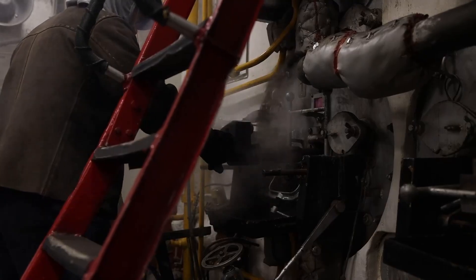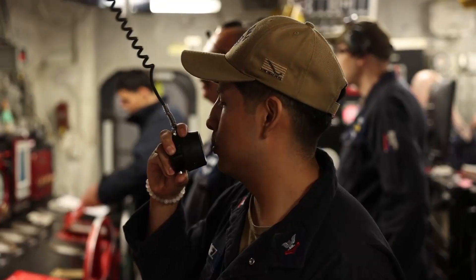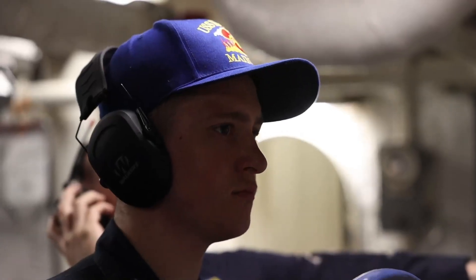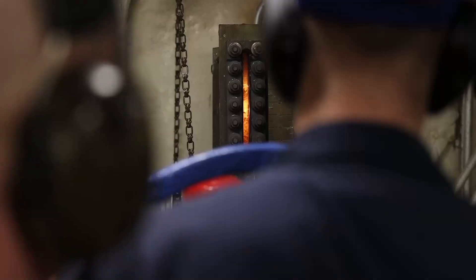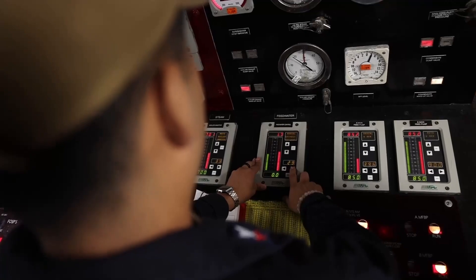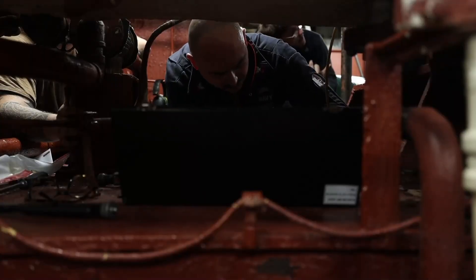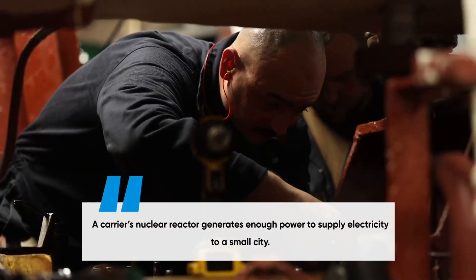Deep within the ship, the Engineering and Power Control Center ensures that everything runs smoothly. Nuclear-powered aircraft carriers can operate for over 20 years without refueling, providing sustained presence anywhere in the world. The power generated isn't just for propulsion — it also supplies energy to the catapults, aircraft maintenance bays, and crew living areas. The engineering crew must constantly monitor the reactor's output, keeping all systems running while ensuring the ship meets strict safety protocols. A carrier's nuclear reactor generates enough power to supply electricity to a small city.